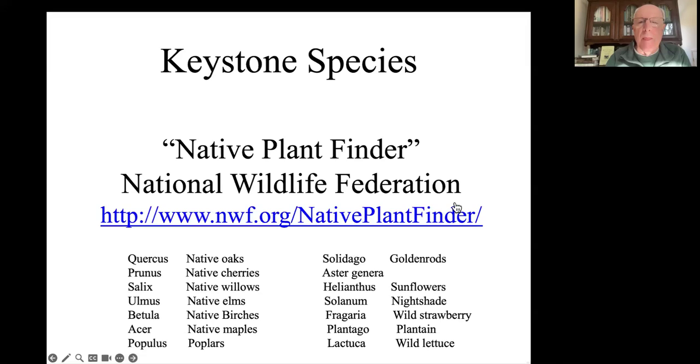Think of the keystone plants and the ecological house you're building as the 2x4s that support that house - they're the support system. You can't build a house out of wallpaper, and that's what we've been trying to do with our ornamental plants from other continents for the last century. How do you know what the best keystone plants are where you live? You go to Native Plant Finder on the National Wildlife Federation website. Put in your zip code and a ranked list of the most important woody plants and herbaceous plants in your county will pop up.